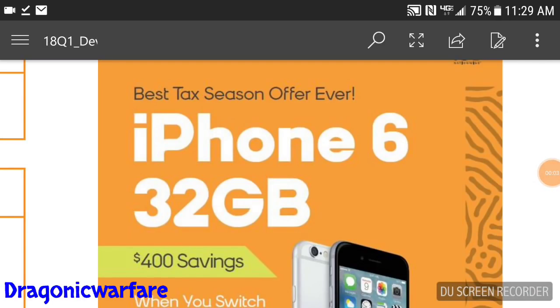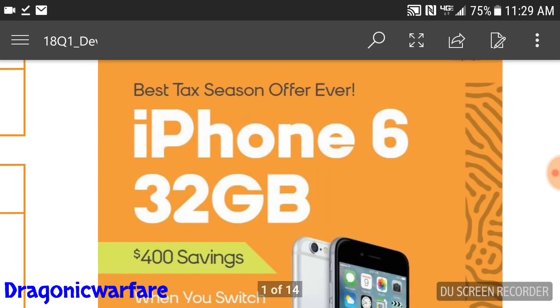Hi guys, welcome to another quick informative video. Today we're looking at the secret weapon that Boost Mobile is going to have this tax season to get customers to switch over. It's really good savings, and for years of working at Boost Mobile, we haven't had such a good tax season offer like this. Of course, like anything, there are some requirements, and that's what I'm here to help you understand.